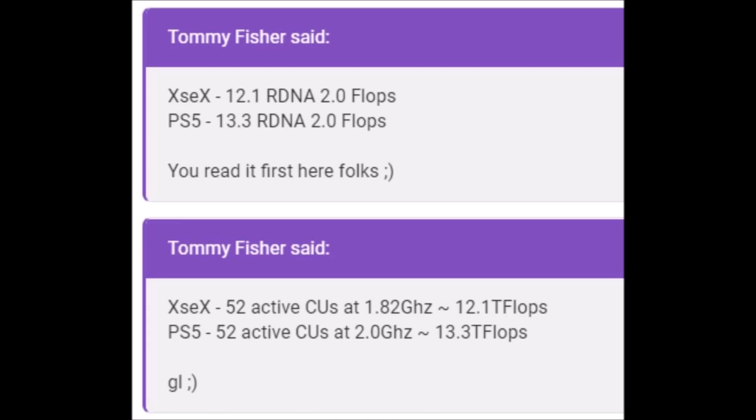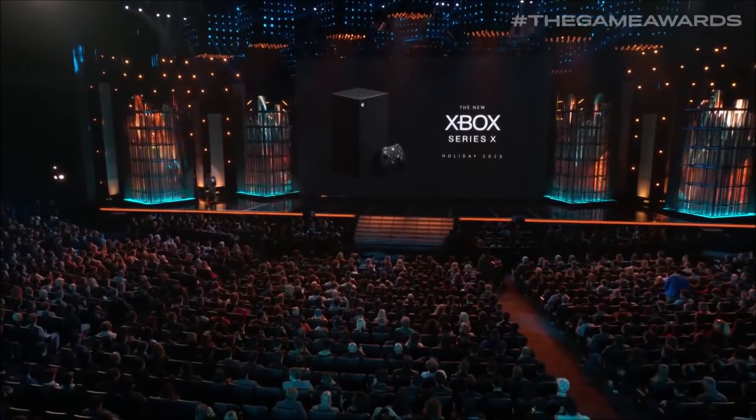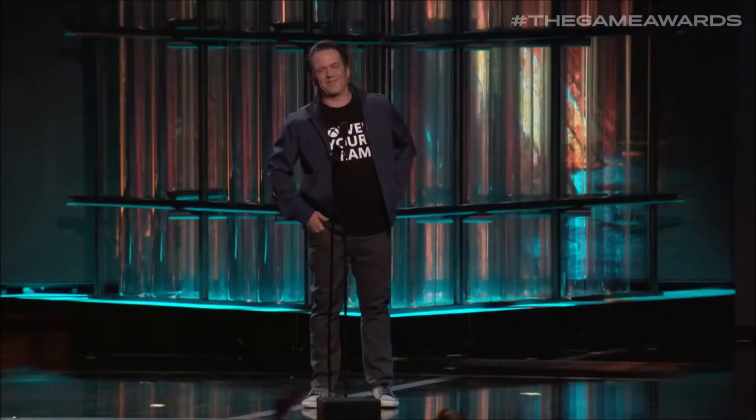Fisher also said that the PlayStation 5 will have 52 active compute units clocked at 2.0 GHz, equaling 13.3 TFLOPs. As you can see, it has become really, really easy to now buy into the 13.3 TFLOP PS5 rumor. I have to say that while I'm not going to claim this is the truth or call it absolute confirmation, it does make it essentially feel like confirmation of what we're going to see when the PlayStation 5 is revealed.